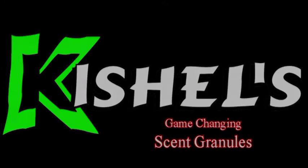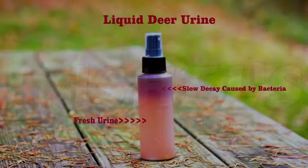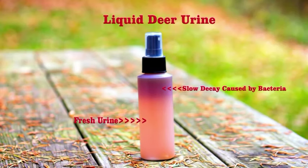The most common problem with quality deer urines in general is the slow decay of the products due to various bacterias. This slow decay of the urine can often alter its effectiveness, shorten its shelf life, not to mention spooking deer in your favorite hunting area because the urine has gone bad.